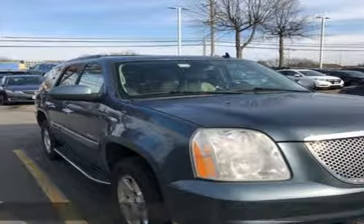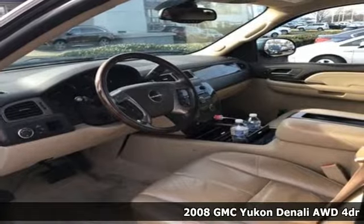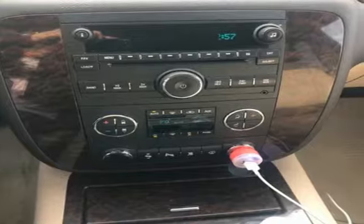Here's a 2008 GMC Yukon Denali. The best ability for your next vehicle is capability. This Yukon Denali has it and brings along a heavy dose of luxury.